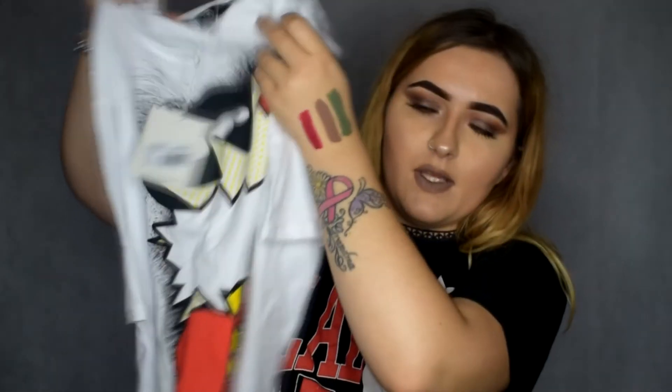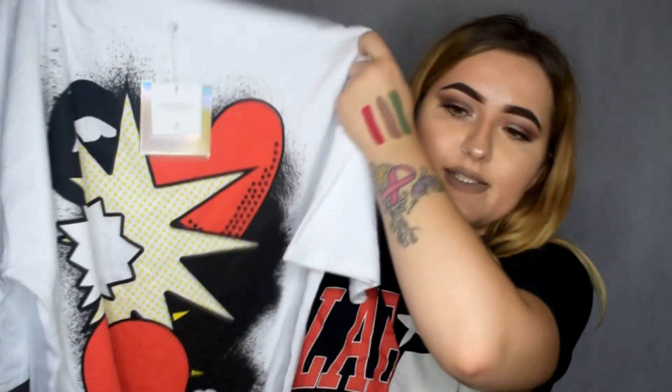Moving on to Missguided — I got three items. One was a black vest top, which is in the wash so nothing to show there. The other item is this oversized t-shirt dress with a kind of comic pattern on it, which I thought was quite cool. I'm really into oversized t-shirts as dresses and I usually wear them with over-the-knee boots or sandals. I have a load but they're all black or grey, so I thought I'd go a bit different and get a white one with some colour on it.